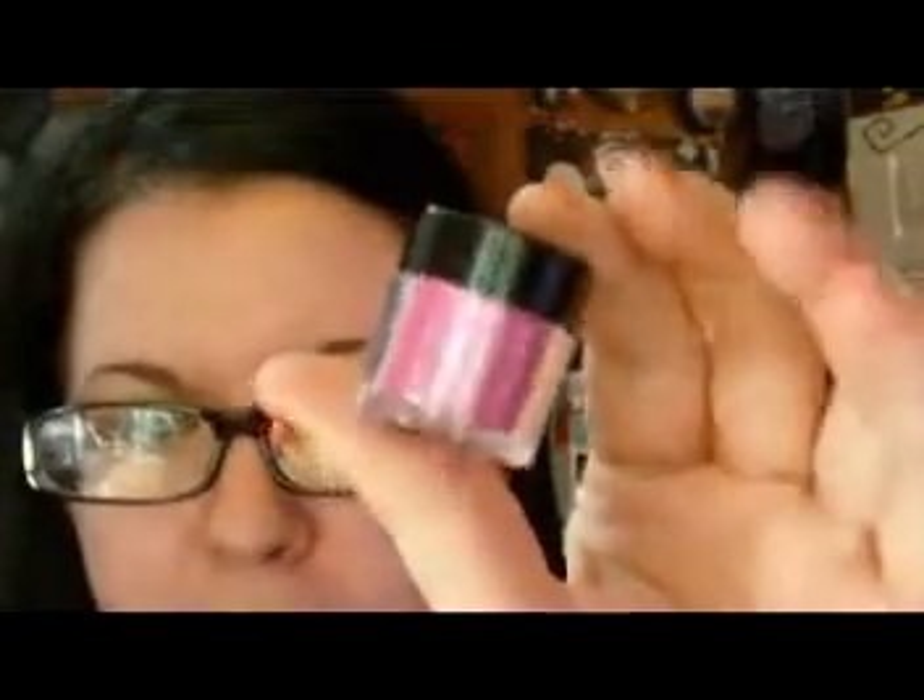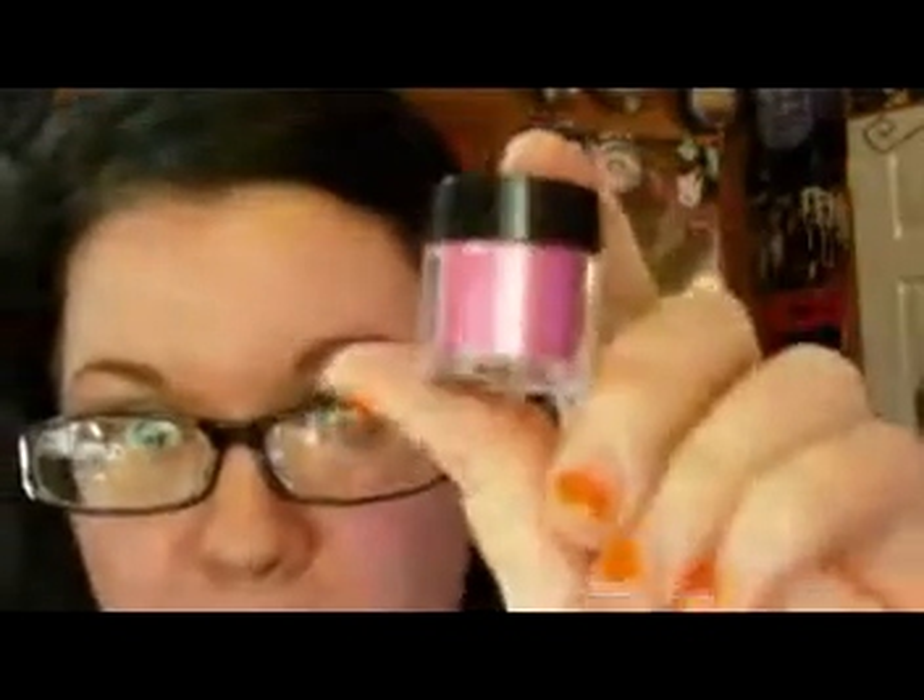First are these Jordana — I think that's how you pronounce it — loose shadows. I got these from cherryculture.com, I believe. They were only $1.99. So I just wanted to try them out, and I'm really surprised with how pigmented and awesome these are.